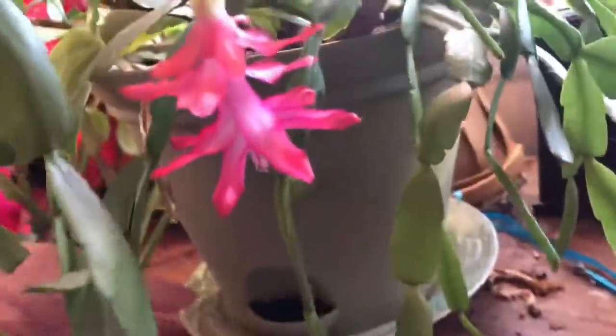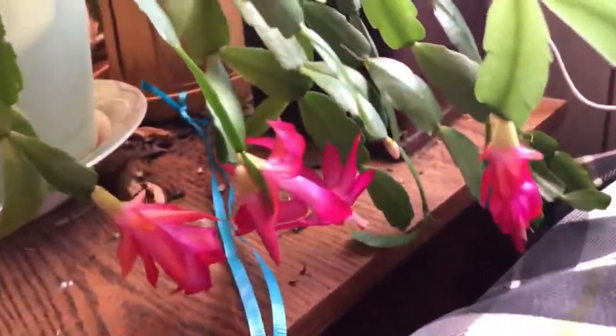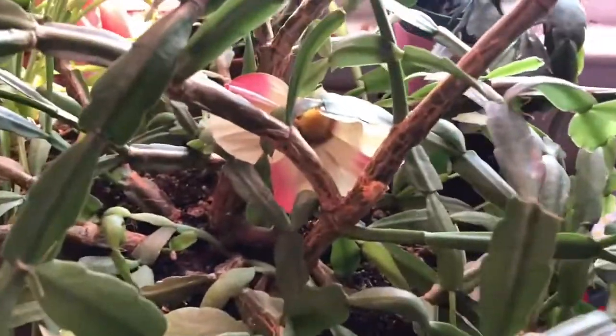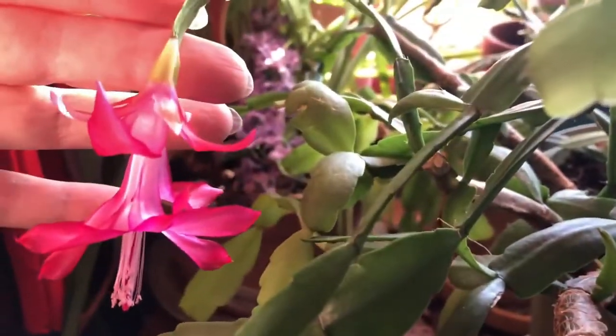This is the back storage room. My plants, some of them love it here. Look at my Christmas cactus. She is still blooming. Look at that. Oh, how beautiful.